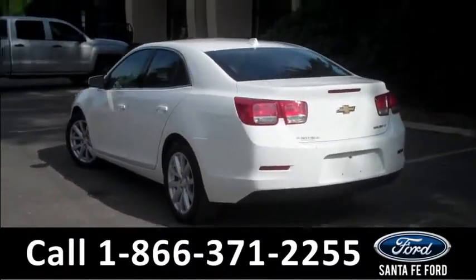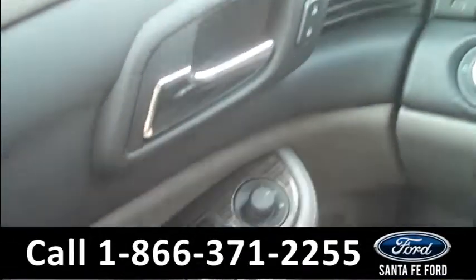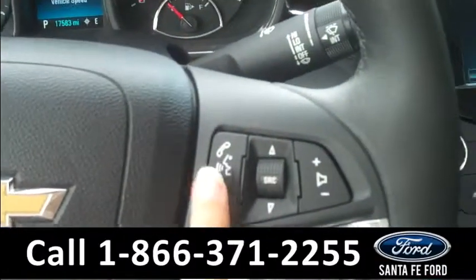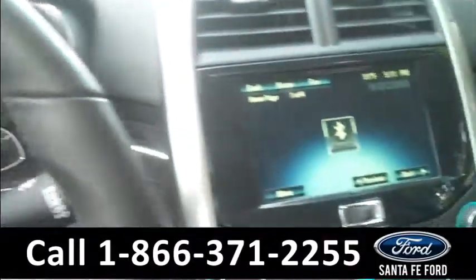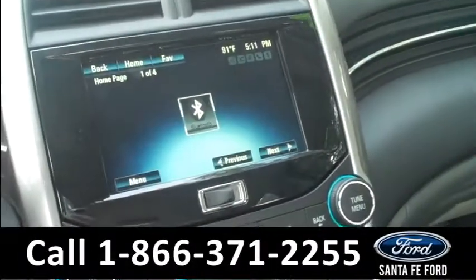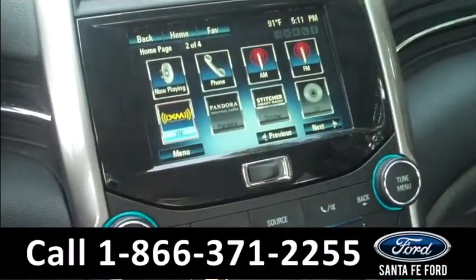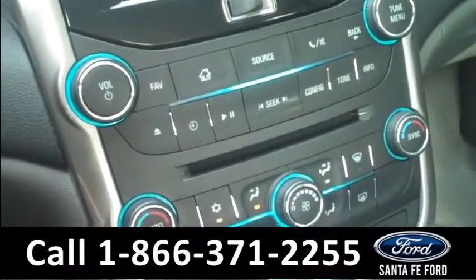Now let's take a look on the inside. The inside has a ton of awesome features. We'll start with the powered controls along the driver's side door and on the steering wheel, including the Bluetooth system controls. There are also two eye-level digital displays, with the main one being a touch screen. It has a series of features including XM satellite radio, Bluetooth settings, AM/FM radio, and a CD changer.